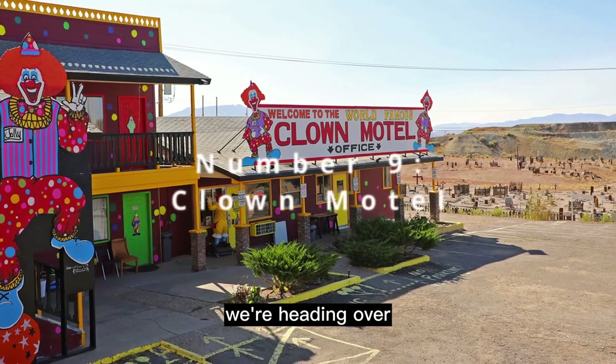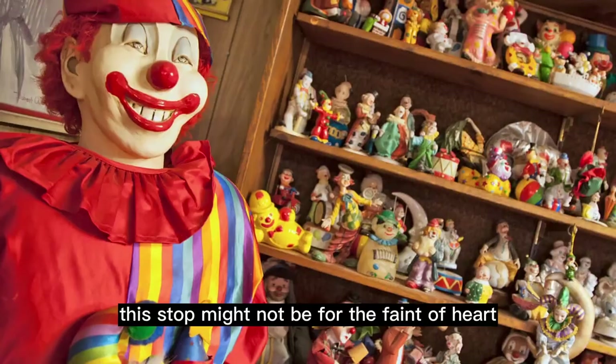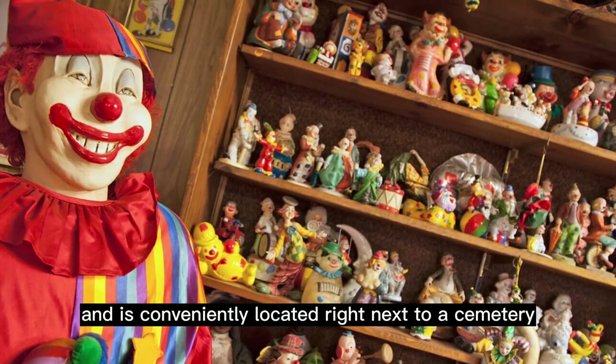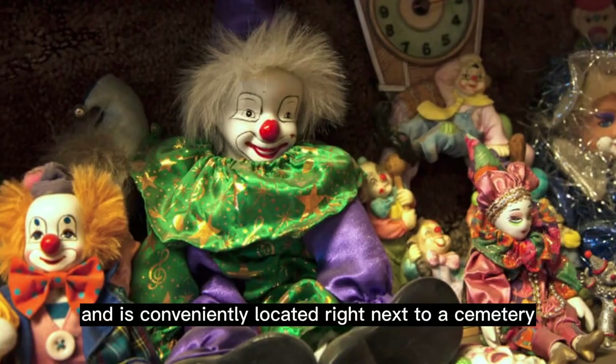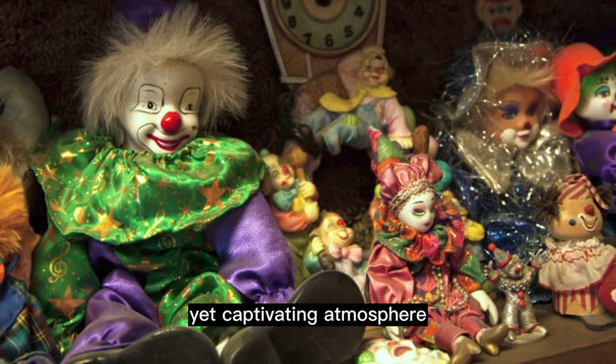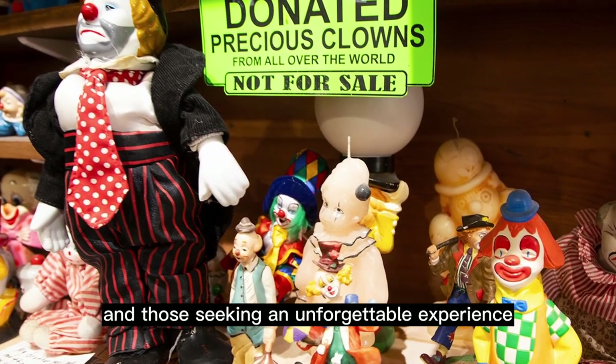At number 9, we're heading over to the intriguing Clown Motel in Tonopah. This stop might not be for the faint of heart, as it is home to over 2,000 clowns and is conveniently located right next to a cemetery. This bizarre combination creates an eerie yet captivating atmosphere, making it a must-visit for fans of the unusual and those seeking an unforgettable experience.